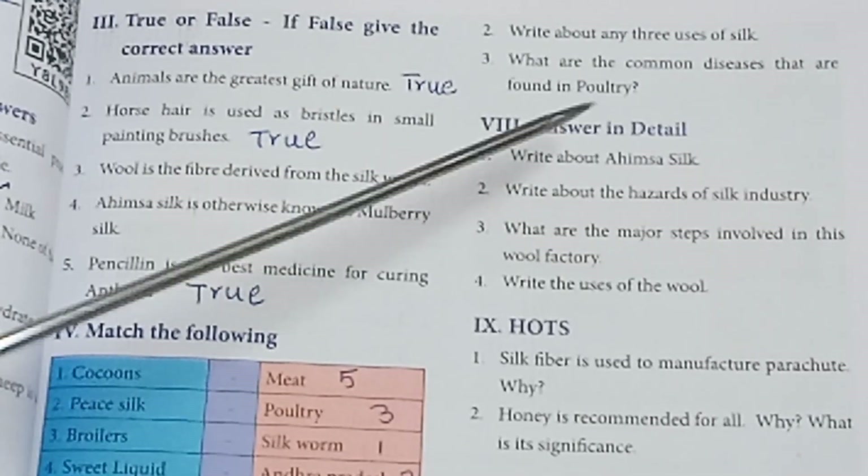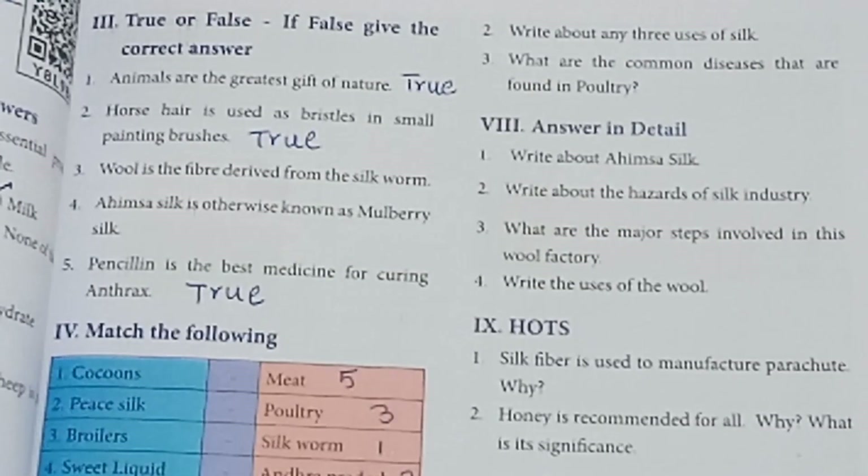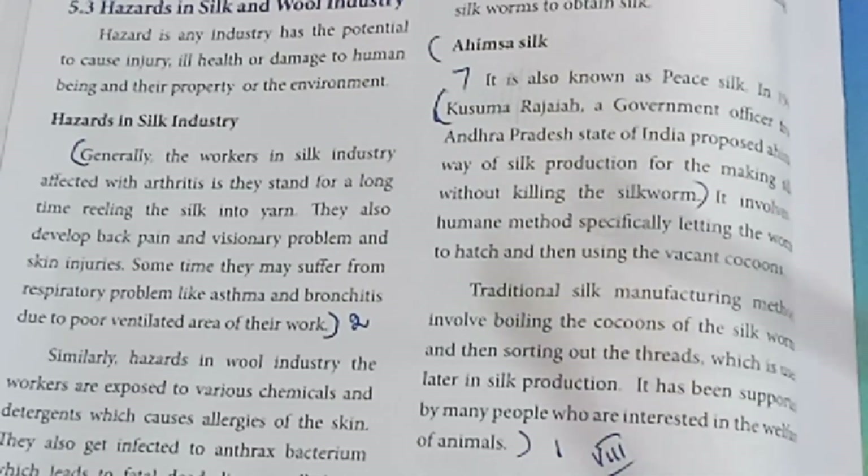Roman numeral 8 — Answer in detail. First: Write about Ahimsa silk. Refer to page number 88 — Ahimsa silk section. It is also related to the welfare of animals. Answer to be written from that section.